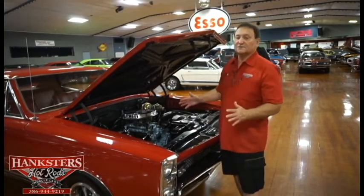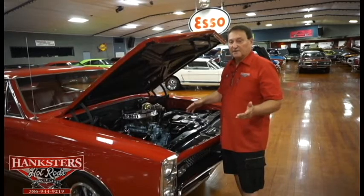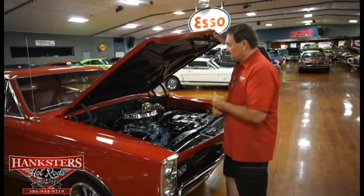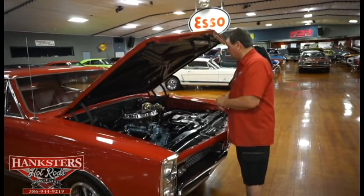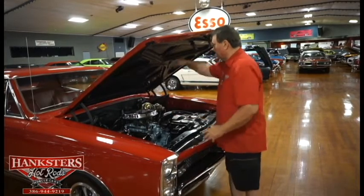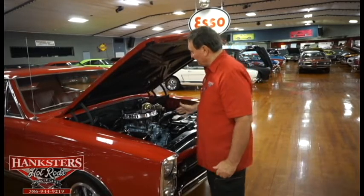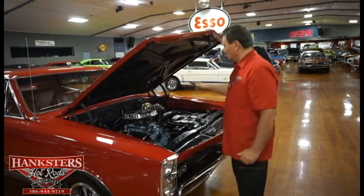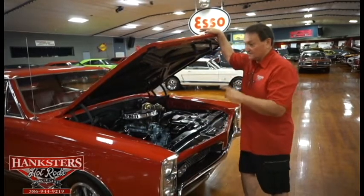This car is a complete rotisserie restoration from top to bottom, front to back. You'll see the undercarriage later in a video showing just how nicely this car is done and to what degree of perfection it's been restored to. Everything under this hood is as it should be for a 1967 Pontiac GTO. The paint, the fit, the finish, everything underneath here including the flat black underneath the hood is all correct — era correct. Correct style belts, hoses, everything under this engine compartment is correct for a 242 GTO car. Fantastic engine compartment.